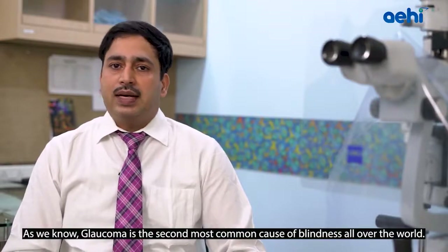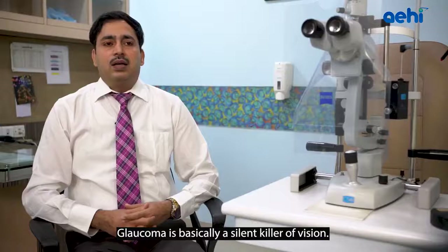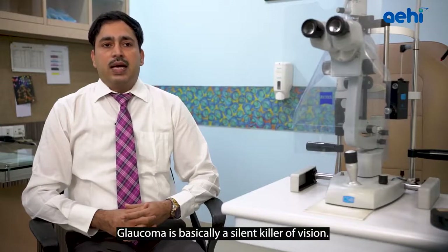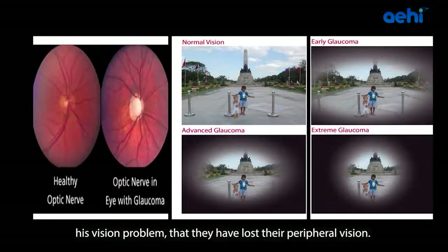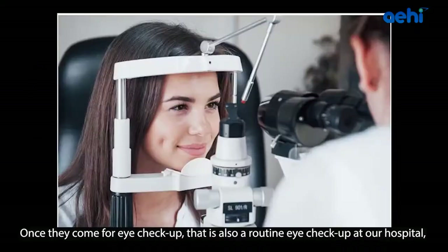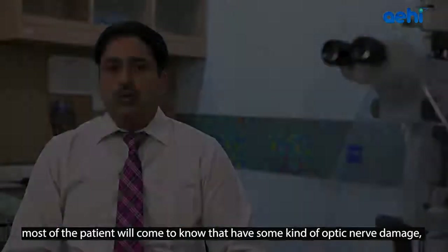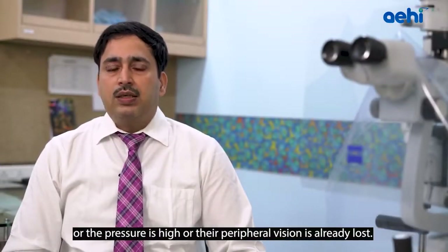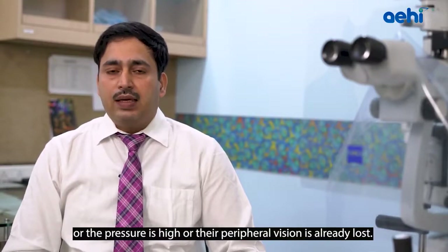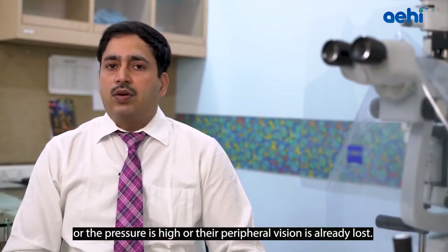Glaucoma is the second most common cause of blindness worldwide and is basically a silent killer of vision. Patients initially will not be aware that they have lost their peripheral vision. Once they come for a routine eye checkup, most patients will come to know that they have some kind of optic nerve damage, high pressure, or their peripheral vision is already lost.